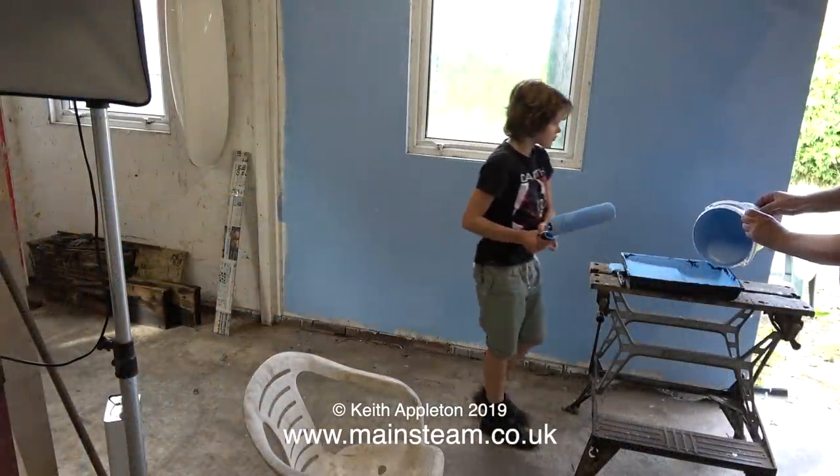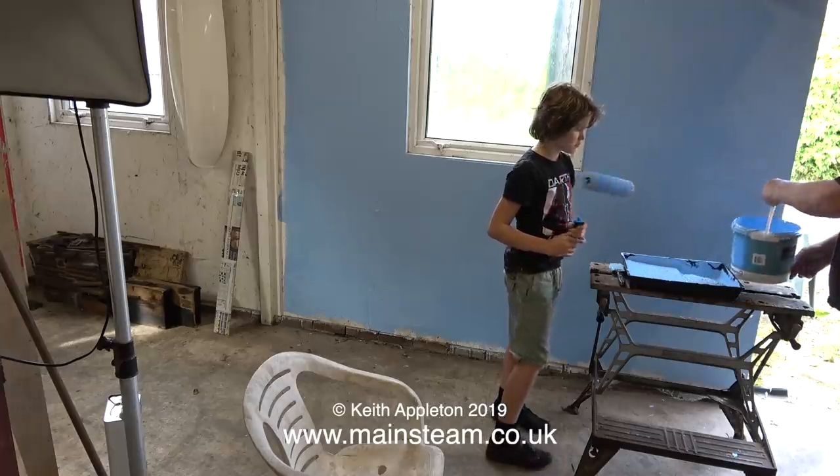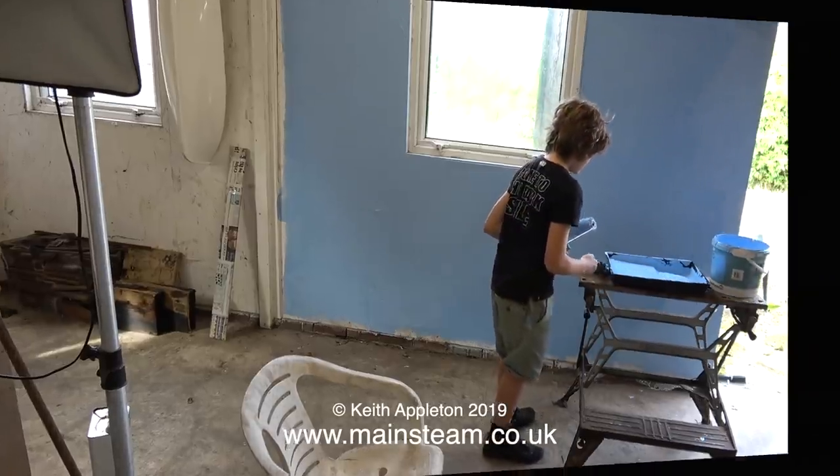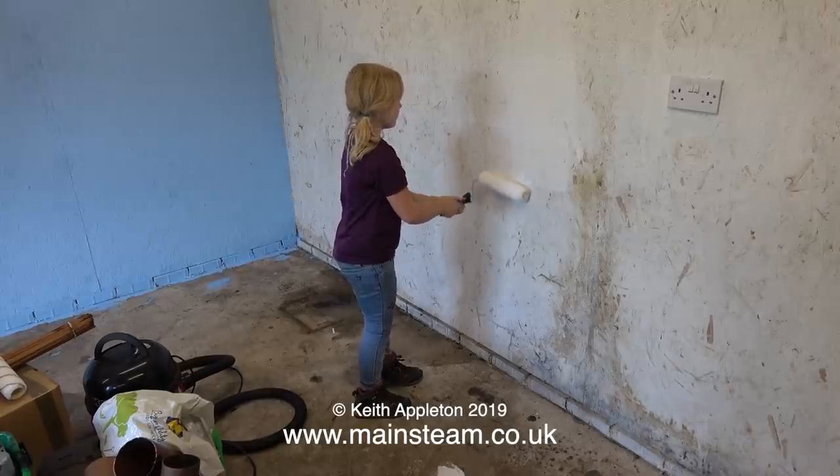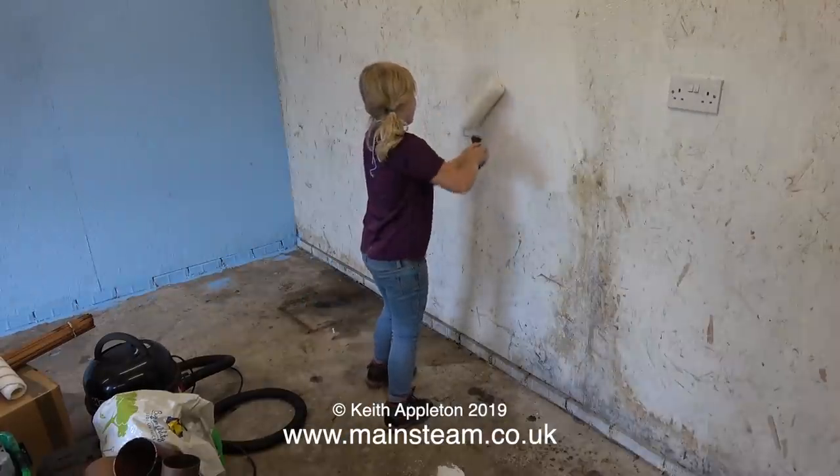I'd like to introduce you to my 11-year-old grandson William, who's about to apply a second coat of blue paint to the window wall. I'll just give Emily a few words of encouragement — "That's it, work faster!" And on command, that's exactly what she did.